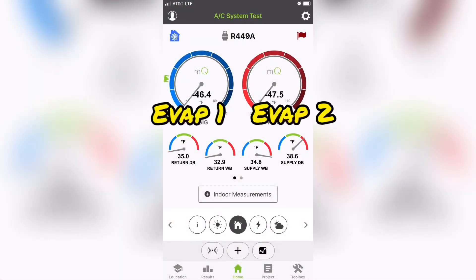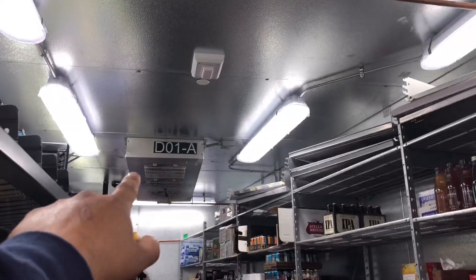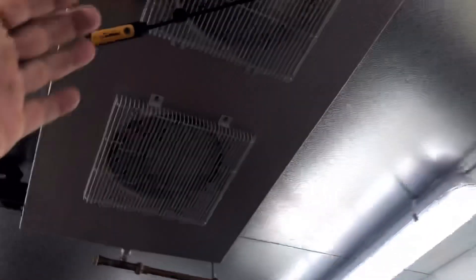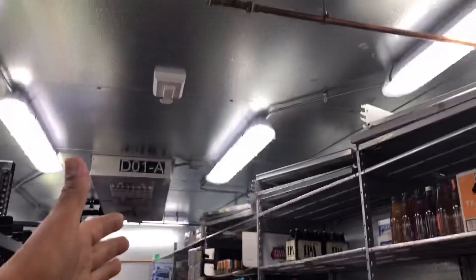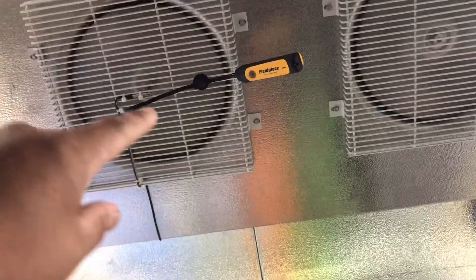After checking temperatures with the maintenance guy, this one is reading absolutely accurate, so the temperature sensor is not the issue. The issue I'm seeing — I'll go ahead and post a picture of the temperatures — is that one side of the walk-in is warmer than the other. Both sensors are accurate, but I have a five to six degree difference between that side of the walk-in and this side. This is my return air, and this is the air sensing warmer, while the other one is reading colder.